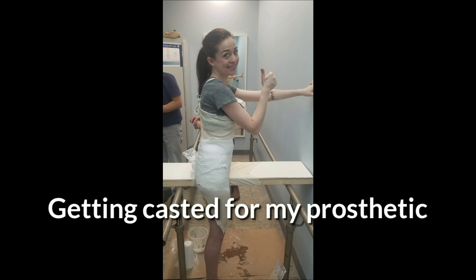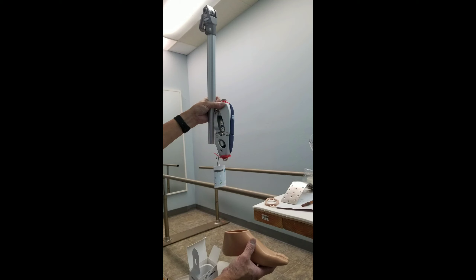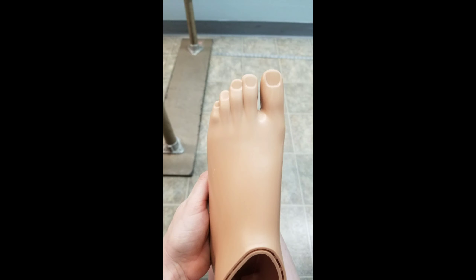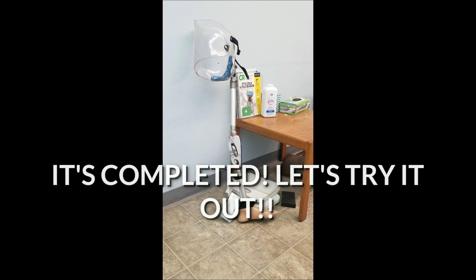I'm currently getting casted in this photo here for my prosthetic. These are the separate parts of my prosthetic before it's all together. Really very interesting how it all adds up together. My foot — you can actually paint the nails. Just a little comparison here for fun. And she's completed.